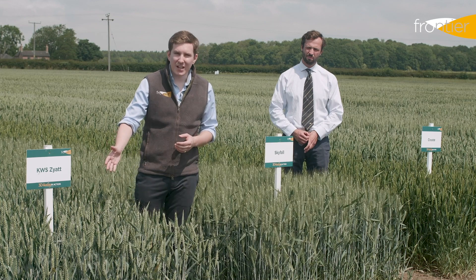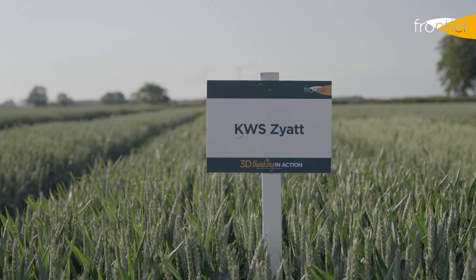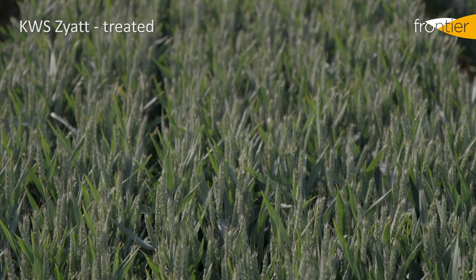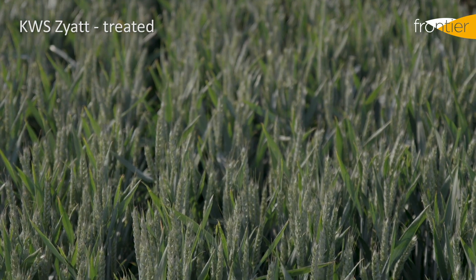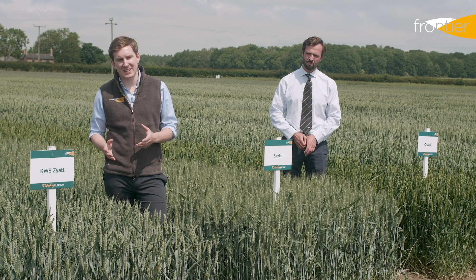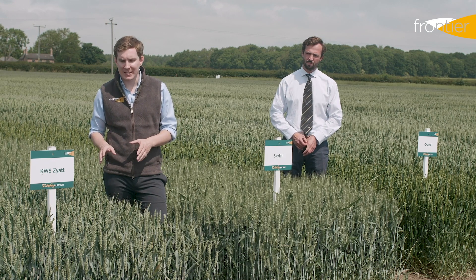On my right we've got KWS Zayat, which is still the highest yielding option in this group one sector. It's quite clean as a wheat and as a second wheat performs particularly strongly. There have been reports of increasing levels of yellow rust in Zayat in the last two seasons and we can see some of that at the trial site here today.